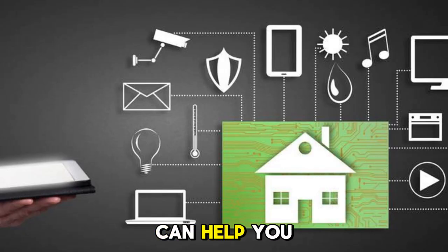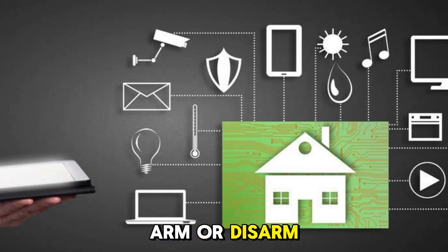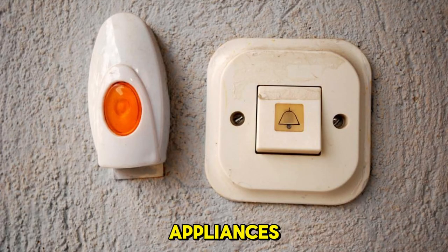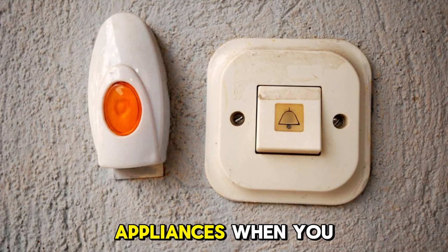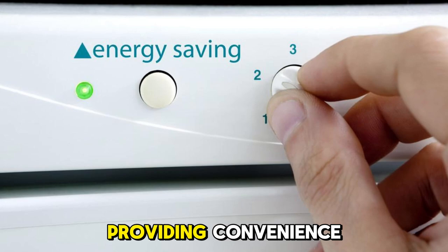Here's how it can help you. Automated security: geofencing can arm or disarm your security system as you leave or return home. Control lighting and appliances: it can turn off lights and appliances when you leave, and turn them back on as you approach your home, saving energy and providing convenience.